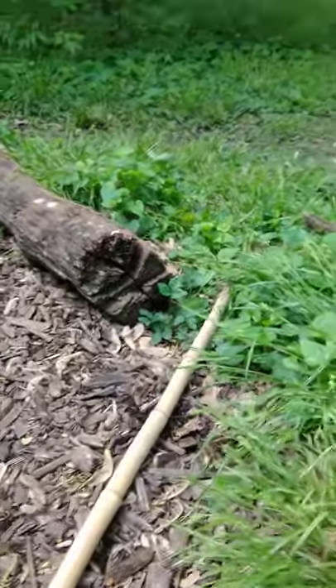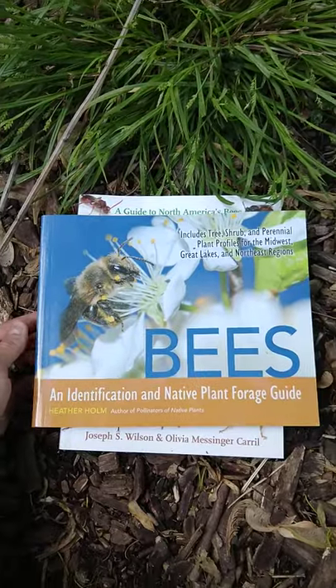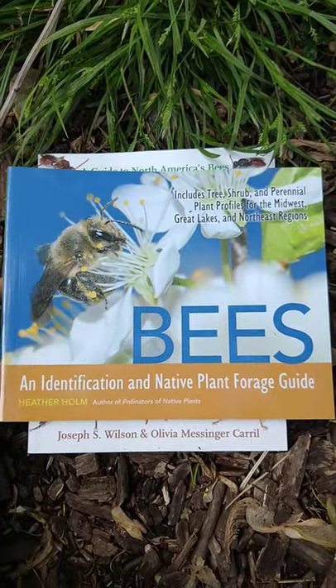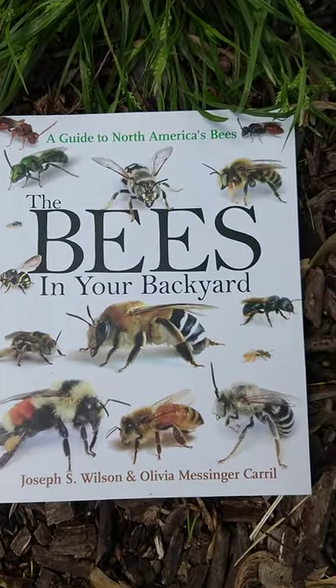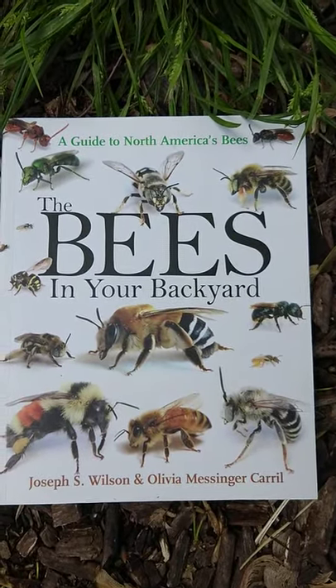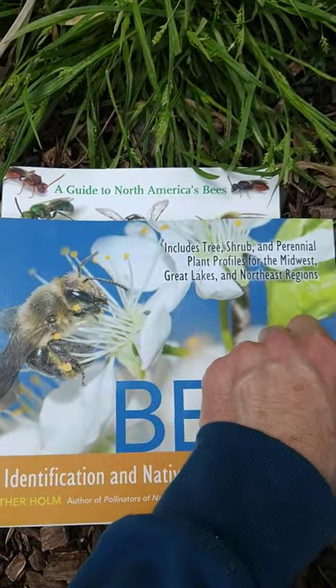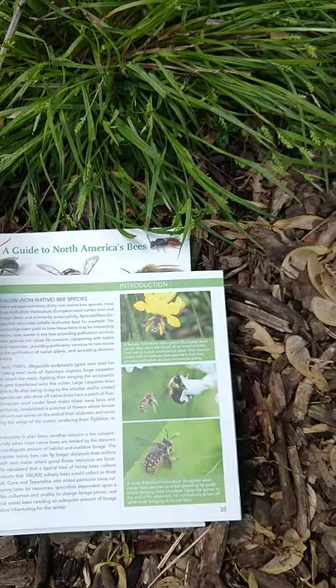Speaking of the bees that we might have, I wanted to show you a few books that I would encourage you to check out if you want to learn more about bees. This one is Bees by Heather Holm, and this one is The Bees in Your Backyard by Wilson and Carol. Both of these are going to allow me to give you a little tour of the various kinds of bees that are around here.